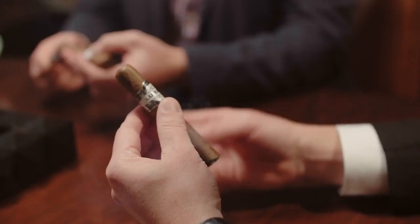Other sizes in the line go up to 70 ring gauge or even 80 ring gauge — very, very thick cigars. That's crazy. This one is a little bit more manageable at 52 ring gauge.